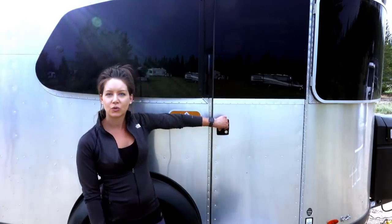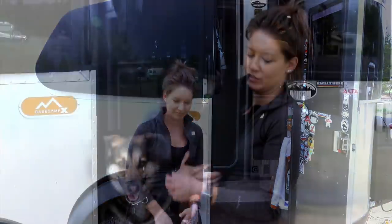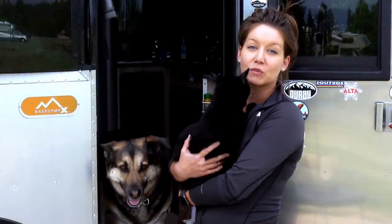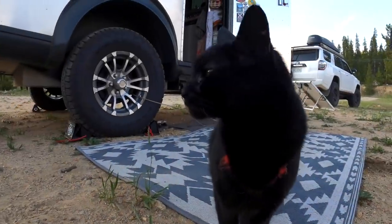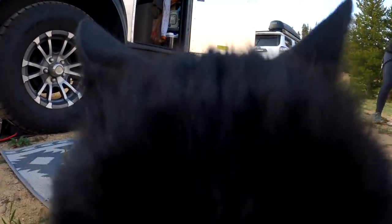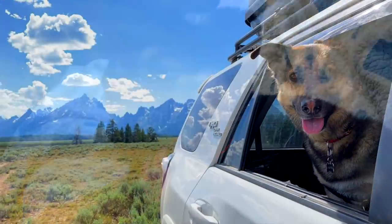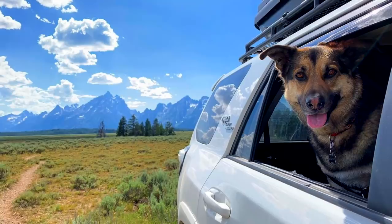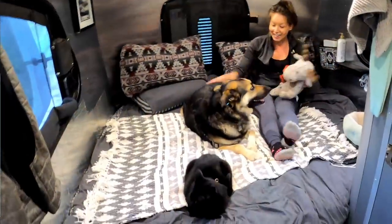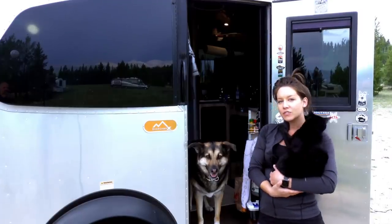Come on inside and you'll get to meet Napoleon. This is Napoleon — he is my 14-year-old adventure cat. I've had him since he was a kitten and he's hiked, camped, and traveled with us for the last three years. Jasper is a four-year-old German Shepherd Husky mix. He's a rescue and I got him as a puppy. He's spent three of his four years on the road. This is also his moose — if he has his moose, he's happy. So let me give you a tour of the inside.